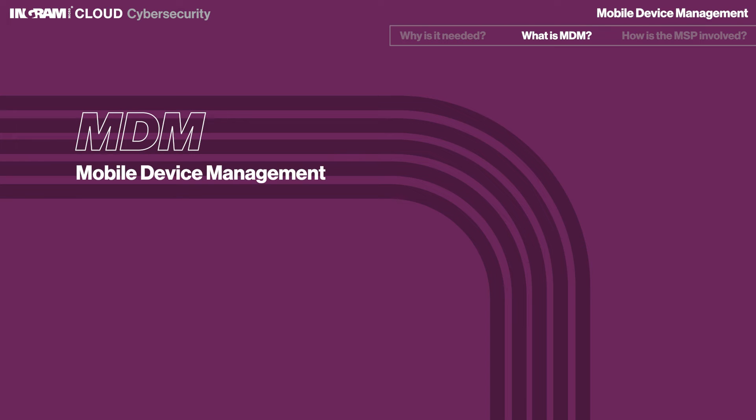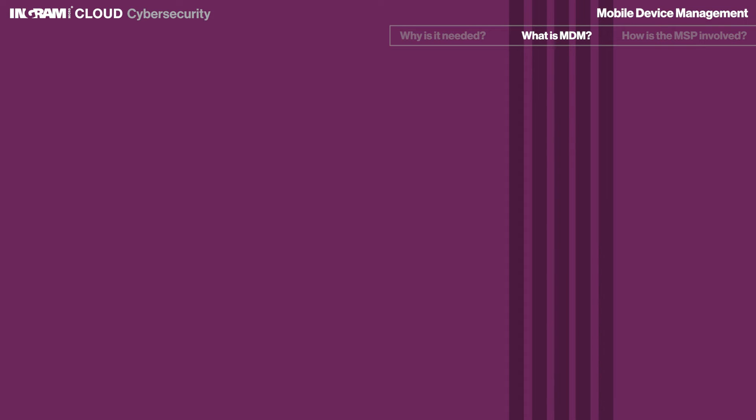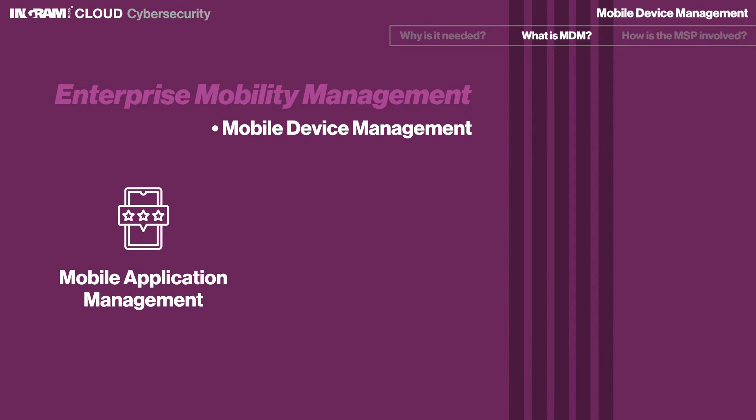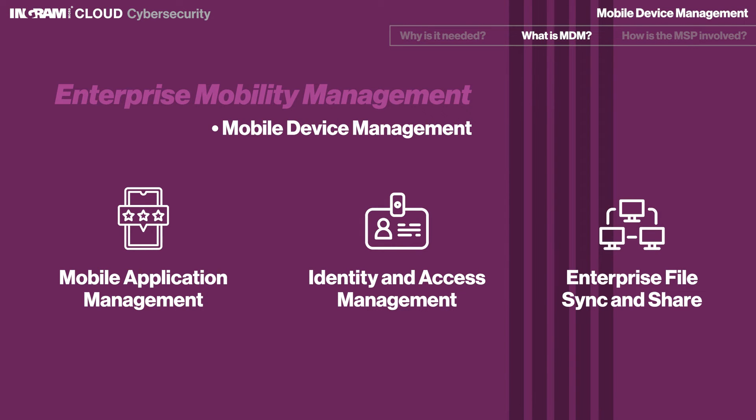Mobile Device Management, or MDM technology, gives IT administrators the ability to secure and enforce policies on endpoint devices like laptops, phones, and tablets to meet the challenge of providing efficient and secure access to applications and data. As a core component of enterprise mobility management, it includes mobile application management, identity and access management, and enterprise file sync and share.